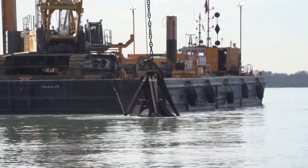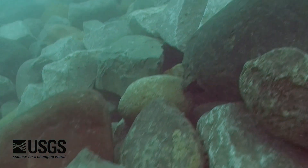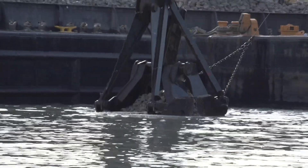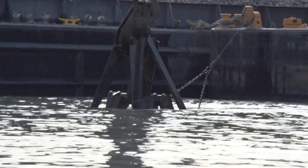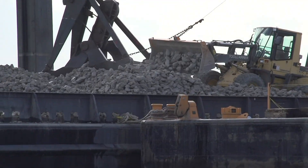It's limestone rock, angular, sort of four to eight inches in size. In June of 2004 we put in the first three reefs — essentially postage stamps compared to what we're doing now. They were a few hundred square meters in size versus several acres that we're putting in now.